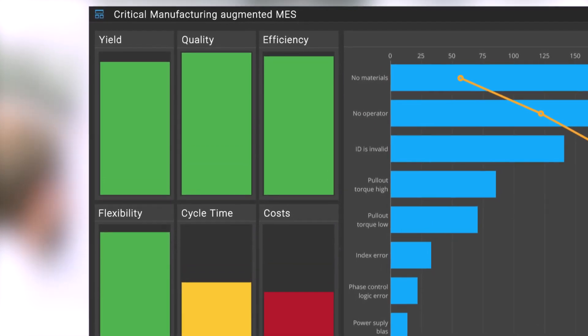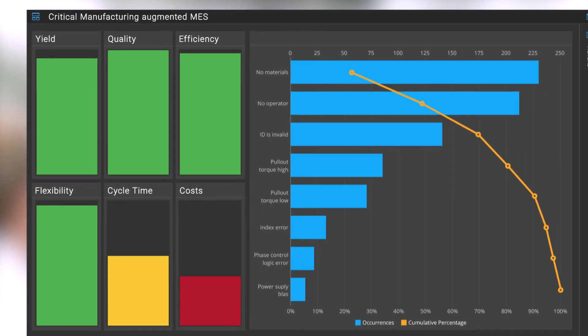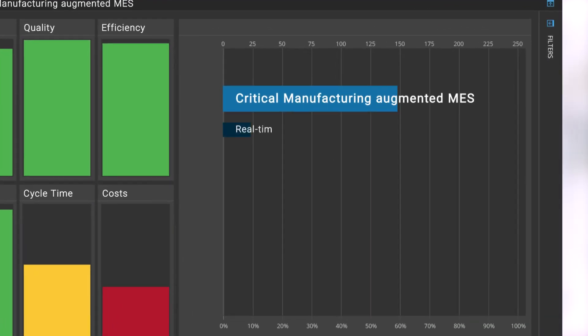Critical Manufacturing. Augmented MES for Industry 4.0.